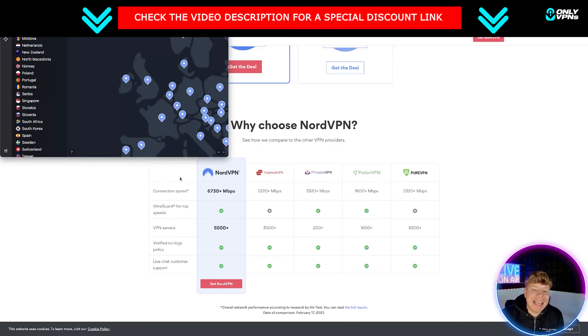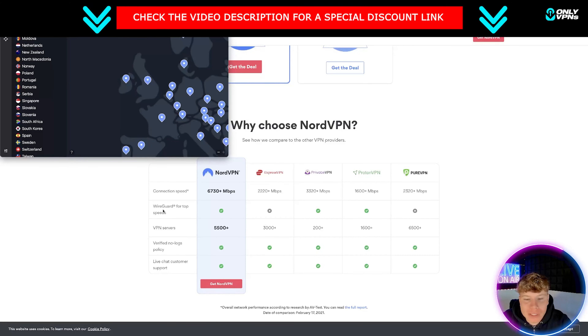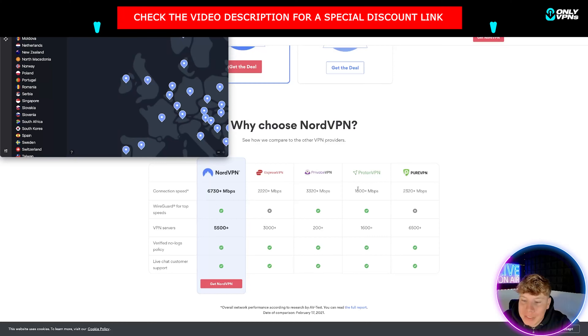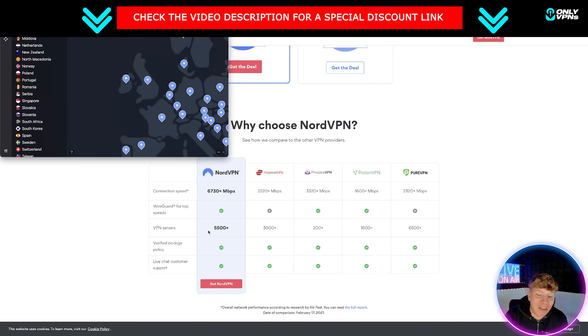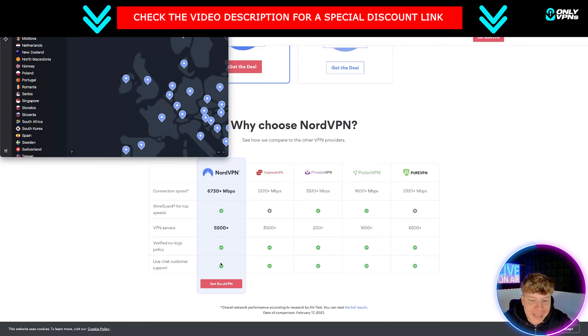The first one I'm going to look at is NordVPN. The connection speed is the highest out of all the biggest VPNs. It uses WireGuard for top speeds — not many VPNs have that. It has over 5,500 VPN servers, and server location is key. It also has a verified no-log policy and live customer support.